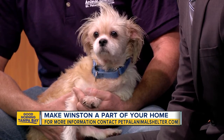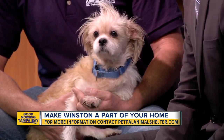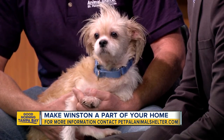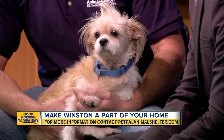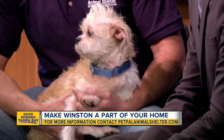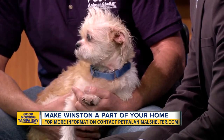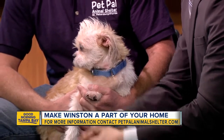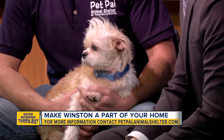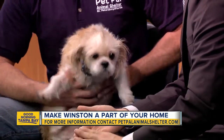Winston is a great dog. He's very well-mannered and social with other animals, but we invite you to come out and see Winston at our animal shelter. You can visit PetPalAnimalShelter.com or come see us at 405 22nd Street South in St. Petersburg. Our hours are 10 to 4:30 tomorrow. We also put the information on the bottom of the screen so you can check it out, visit the website, and get those applications in. Winston's four years old.